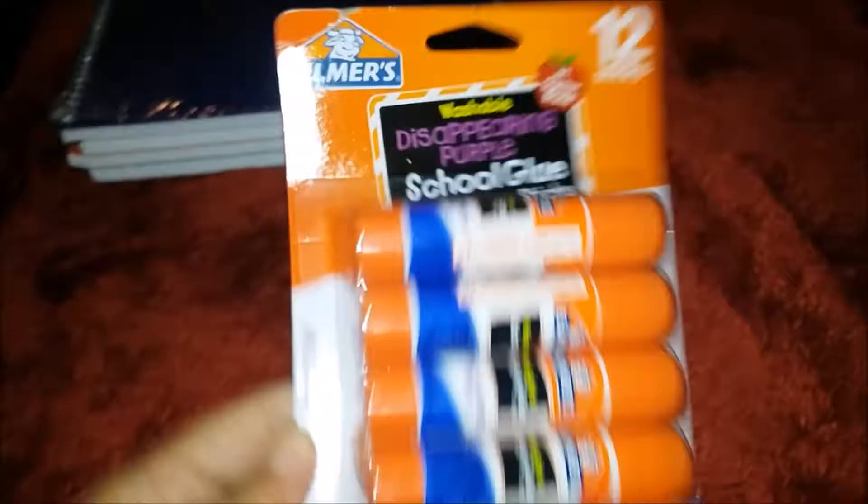Here is another item I plan on splitting between the two, because again they were only asked for four. I ended up getting this big pack. I'm just going to split it in half, or maybe keep two at home and send five each with each kid.